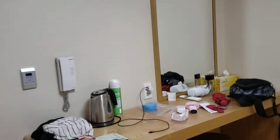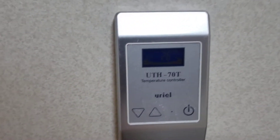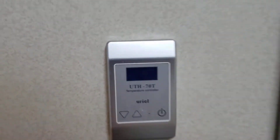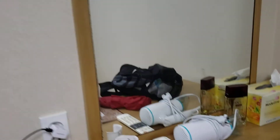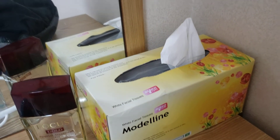There is no real view, but it doesn't matter. They gave me one bottle of water, and there are lights and heating controls. I have a hairdryer, which is good, a TV remote, and a box of tissues that's almost gone.